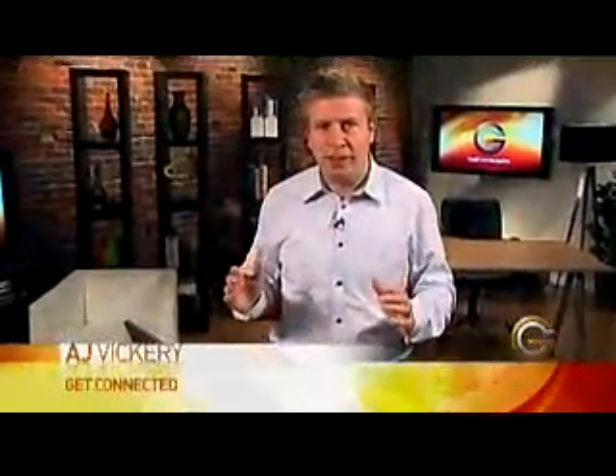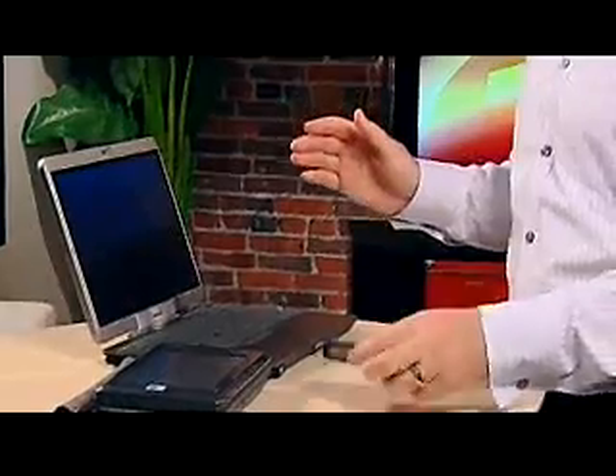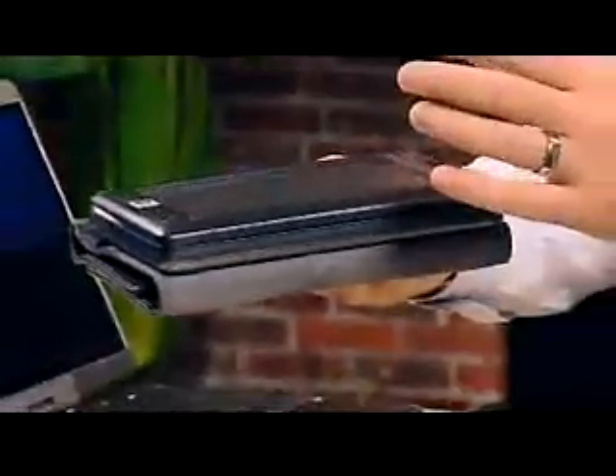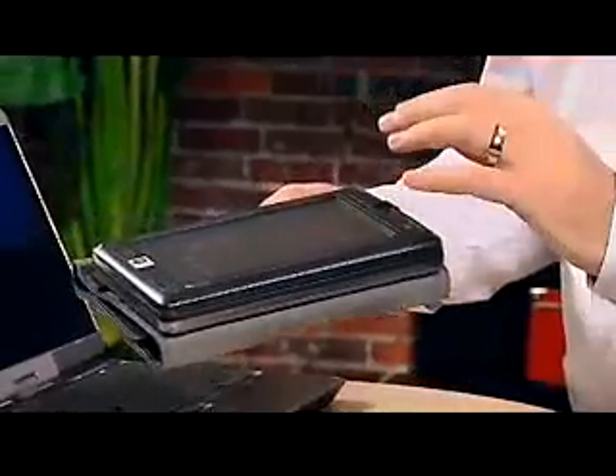I'm really excited to do this segment today because I'm going to show you the development of a new device that kind of bridges the gap between having mobile phones and your laptop computer. The device is from a company called HTC — you might remember these guys because they came out with the HTC Touch phone. This is called the HTC Shift, and they call it the Shift because you can actually shift between operating systems.